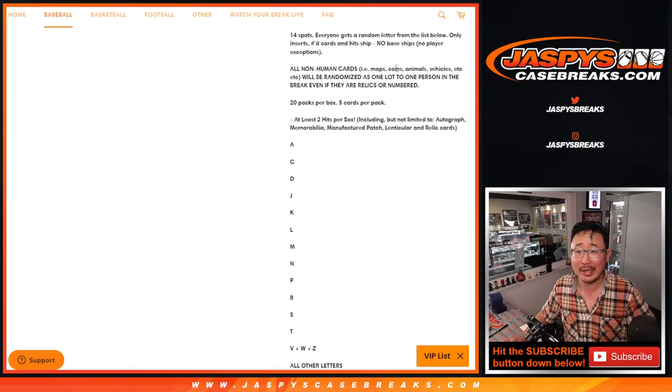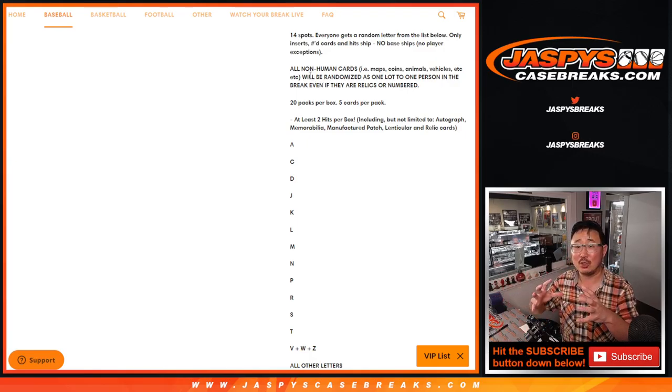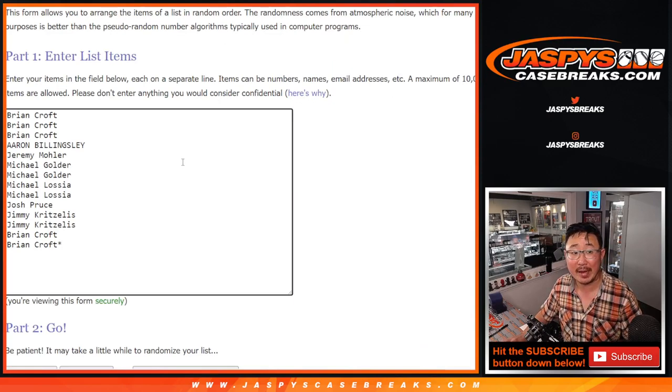Non-human cards could be maps, coins, animals, ships, vehicles, space shuttle stuff, space stuff, land stuff — who knows. They're all going to be randomized as one lot to one person in the break, even if they're relics, even if they're numbered. So just FYI on that. There were no objections to that, especially from this crew right here. Thanks for joining.